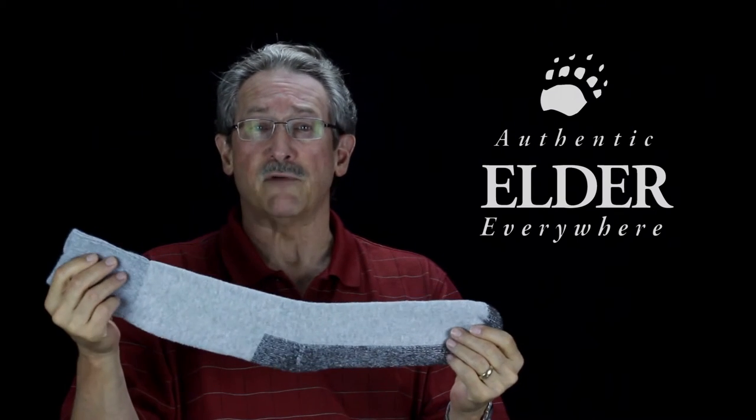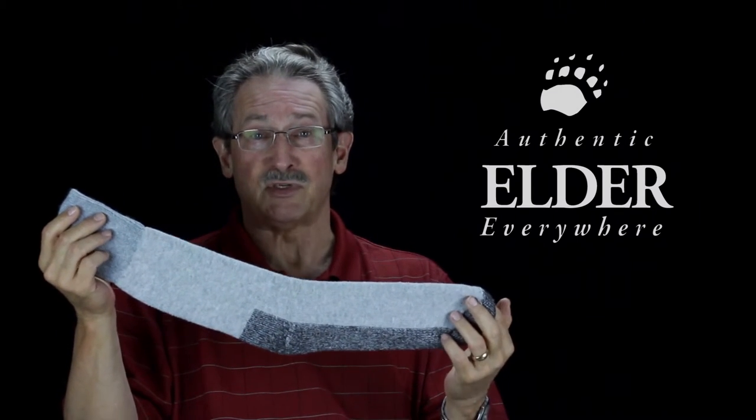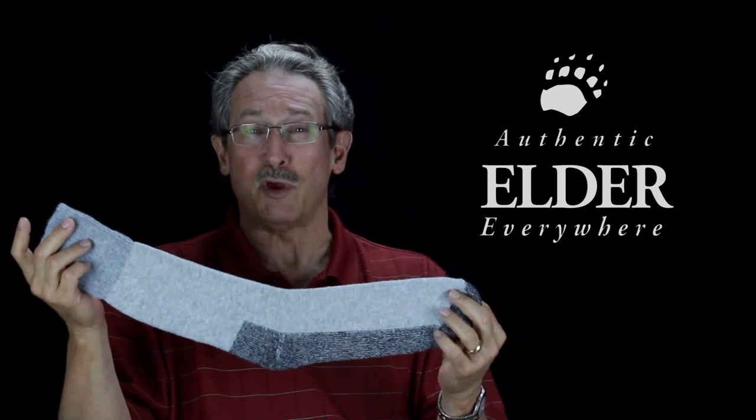This is a great sock for any outdoor activity — hiking, hunting, shoveling snow, sitting in a cold stadium. Thanks for visiting with us today. We are Elder Hosiery and we make great socks.